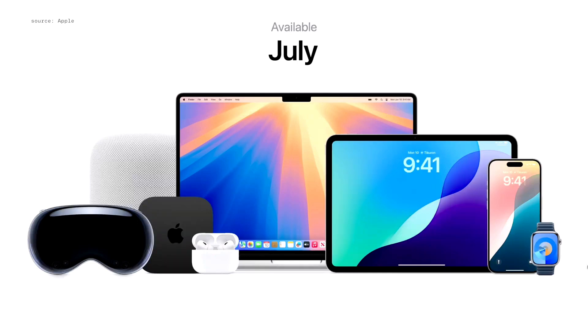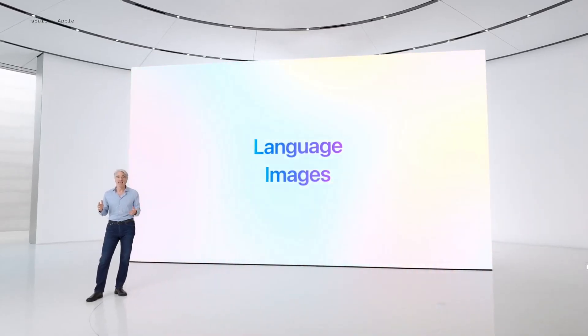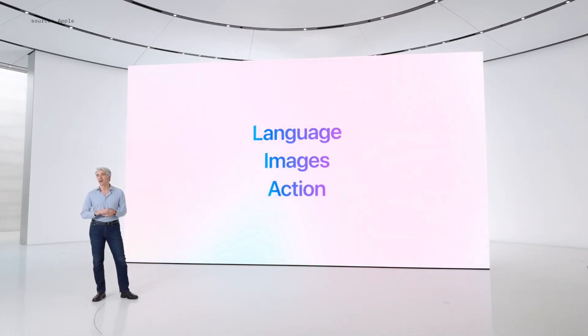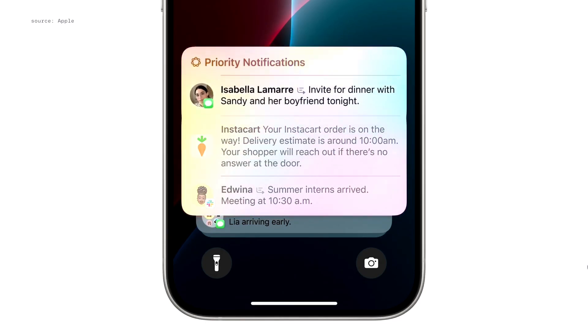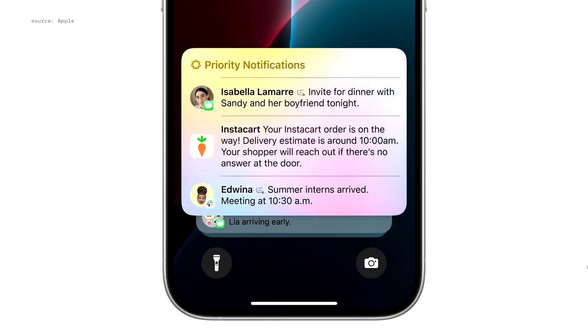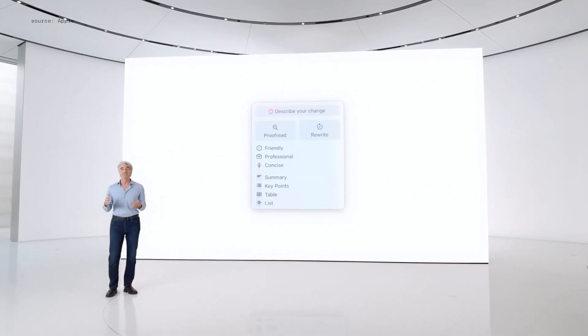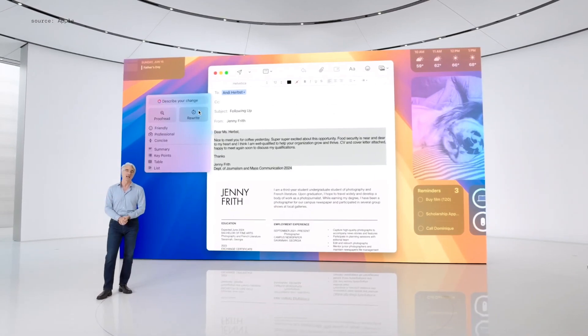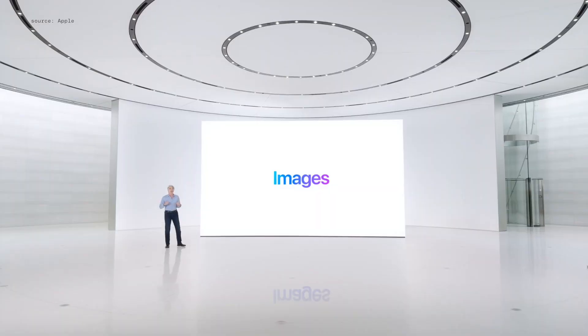Apple Intelligence will enable your iPhone, iPad, and Mac to understand and create language as well as images, and take action for you to simplify interactions across your apps. For example, your iPhone can prioritize your notifications to minimize unnecessary distractions while ensuring you don't miss something important. Apple Intelligence also powers brand new writing tools that you can access system-wide. Writing tools can rewrite, proofread, and summarize text for you.